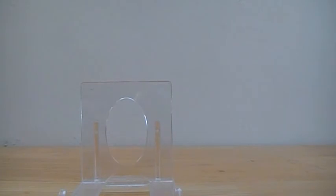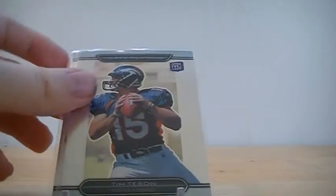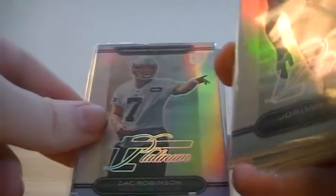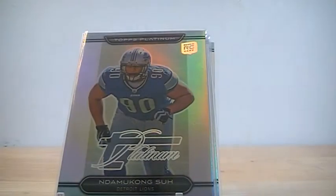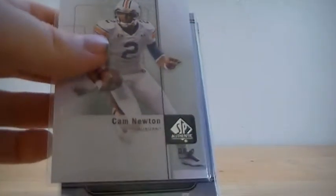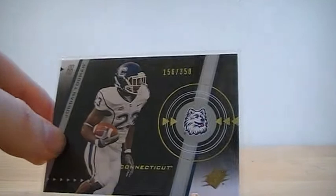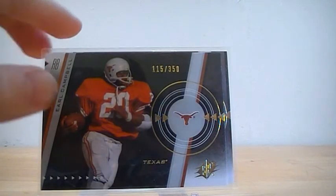Just a recap on the inserts and numbered cards: I got a Bradford from Platinum, Tebow from Platinum, Zach Robinson Thick Parallel, Jordan Shipley Thick Parallel, Ndamukong Suh Thick Parallel, Cam Newton base from SP Authentic, Jordan Tomlin numbered to 350 from SPX, and Earl Campbell numbered to 350 from SPX.